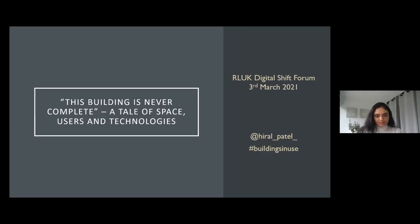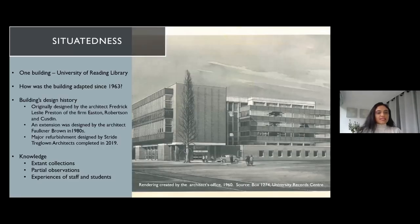A lot of my work and insights that I will be sharing with you today come from my PhD research at the University of Reading between 2012 and 2016. I just wanted to put it out there that it is very situated research — my focus was looking at this one building and tracing the evolution of that building over 50 years at that time, and now more.